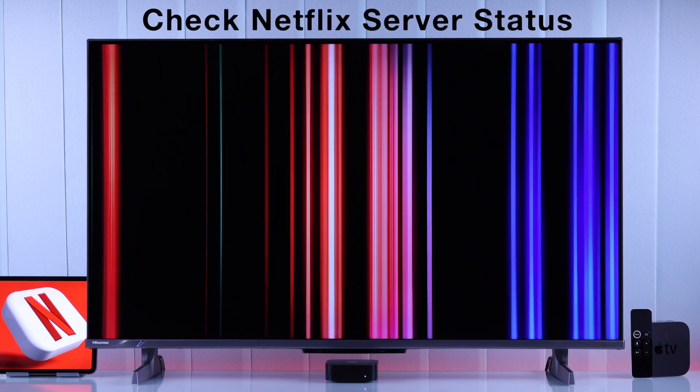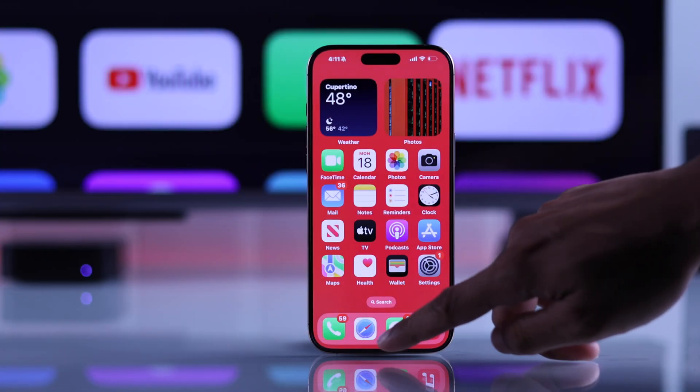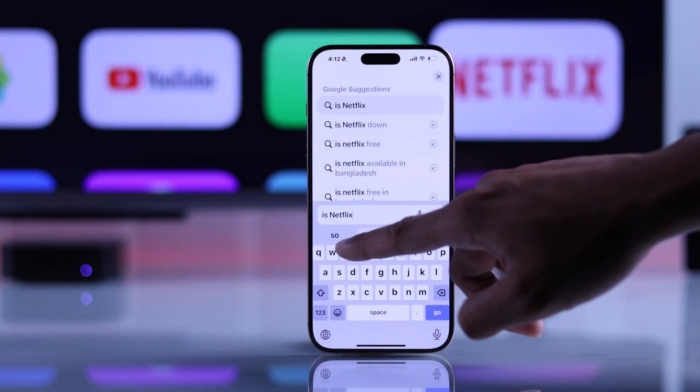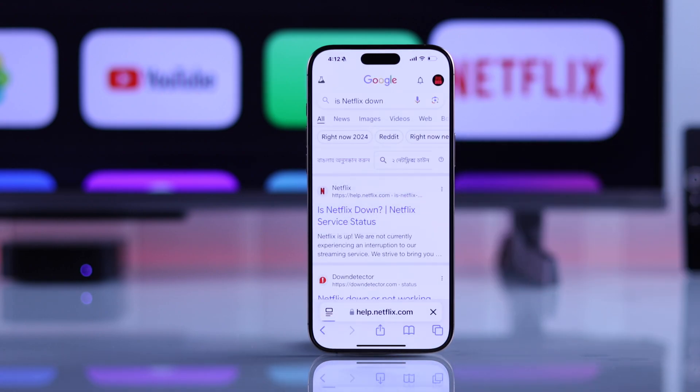But if force closing didn't work, then you should check whether the Netflix server is working. Just open the browser on your phone and type in 'is Netflix down'. Then tap on the Netflix website and it will show you the server status.